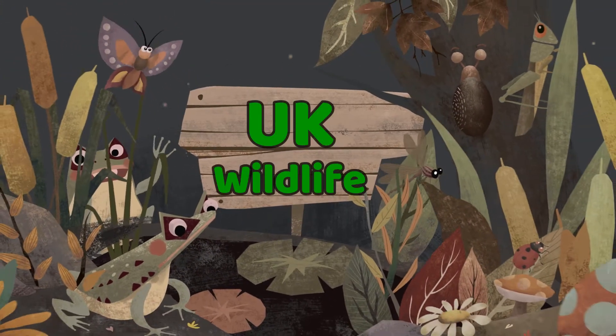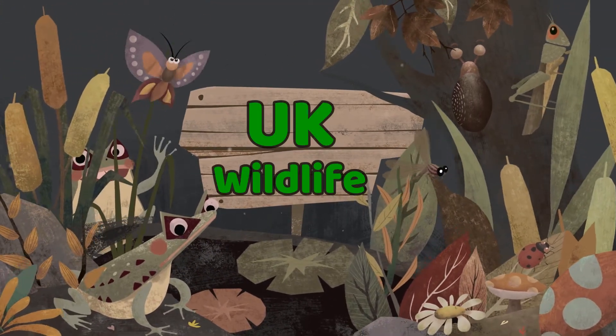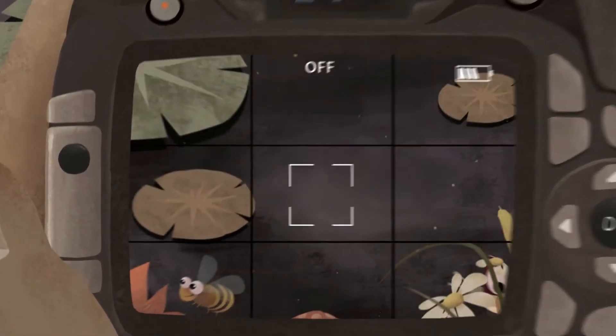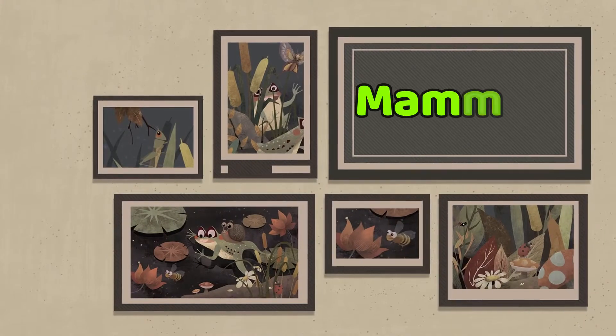Let's learn about UK wildlife with a focus on mammals.